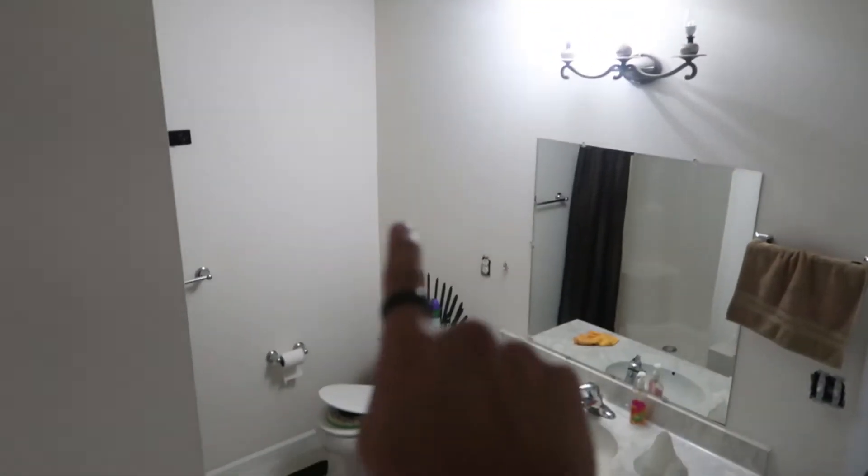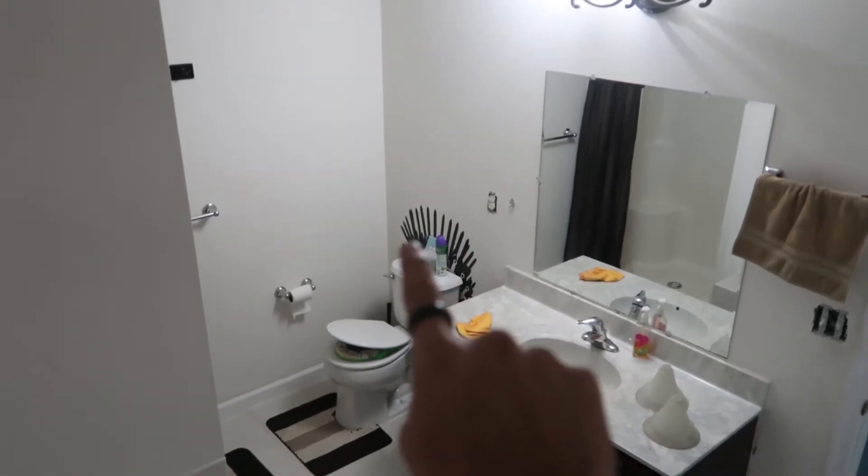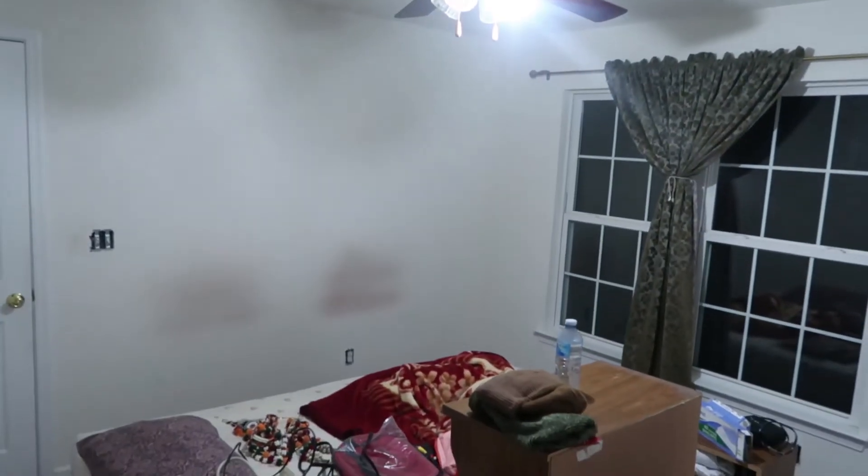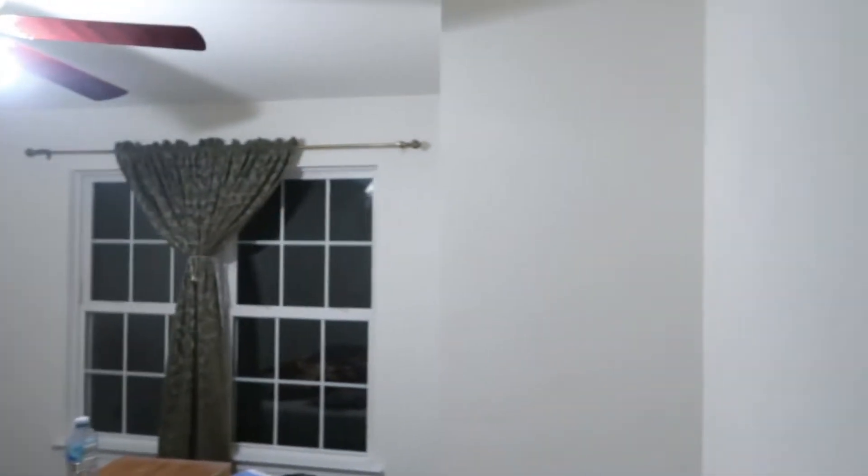Alright, hopefully they don't touch my Game of Thrones. Alright, this is the second guest room. Yes, this is Tiger's room, so let's see what this color looks like afterwards.